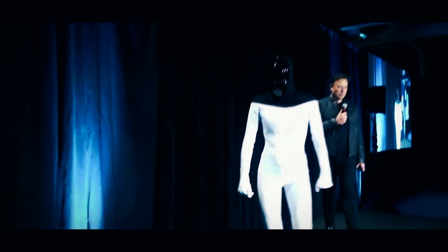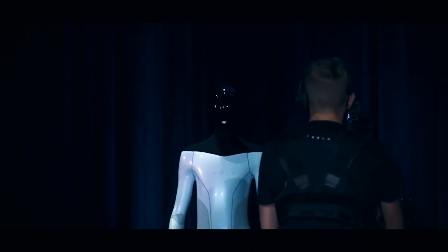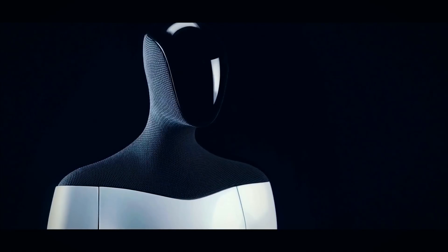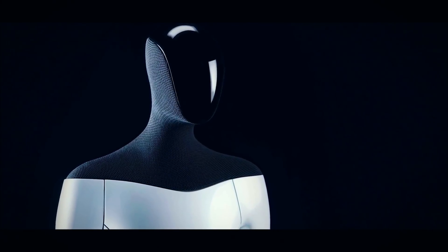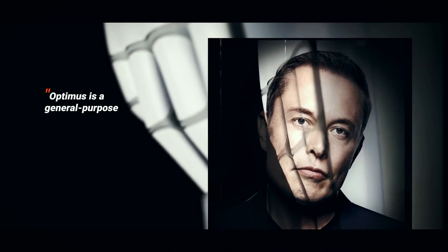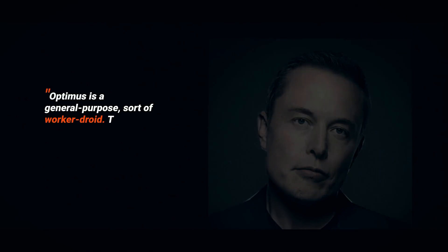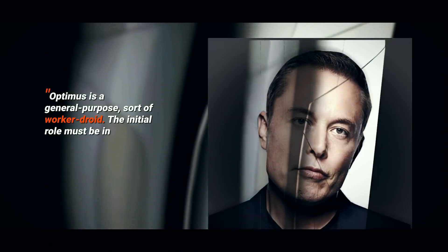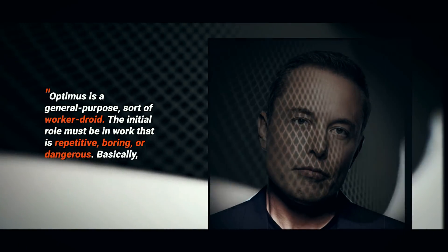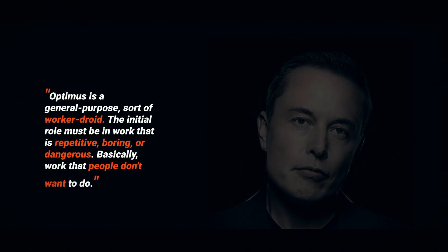Musk is clearly conscious of the genre. The robot is designed with a top speed of 5 miles per hour so you can run away from it, and is weak enough that you can overpower it. Even its nickname, Optimus Subprime, exudes friendliness. As Musk explained, "Optimus is a general purpose, sort of worker droid. The initial role must be in work that is repetitive, boring, or dangerous — basically, work that people don't want to do."